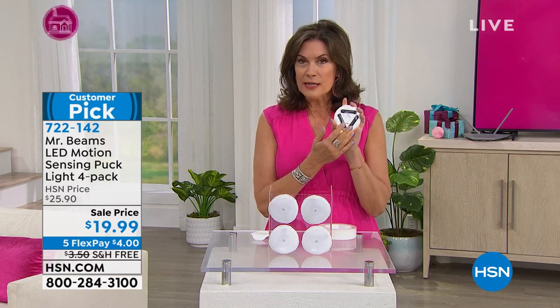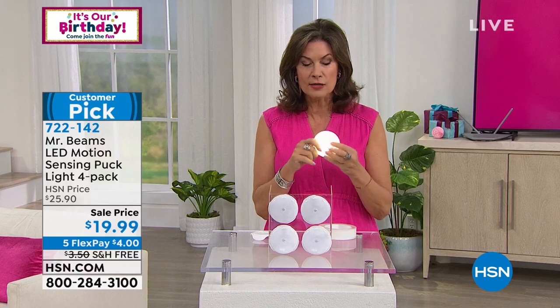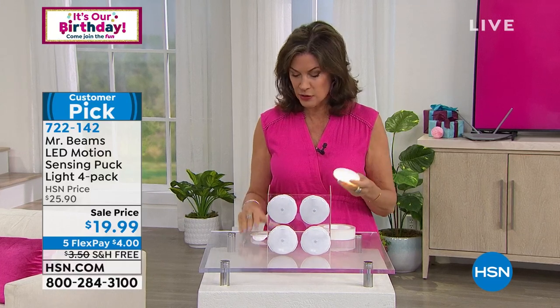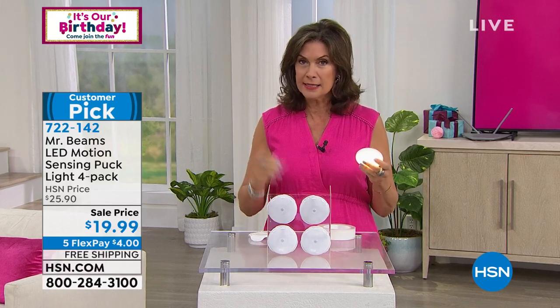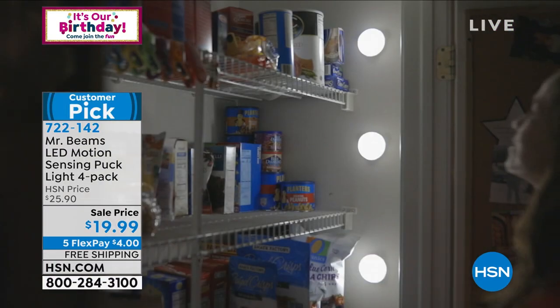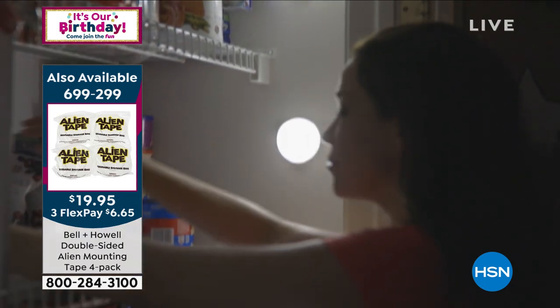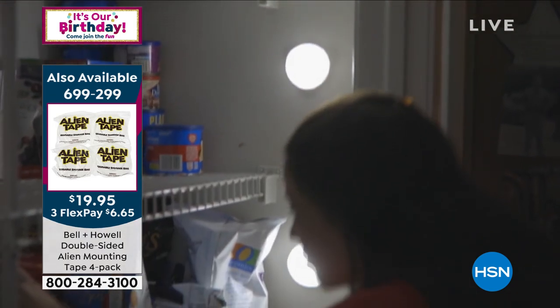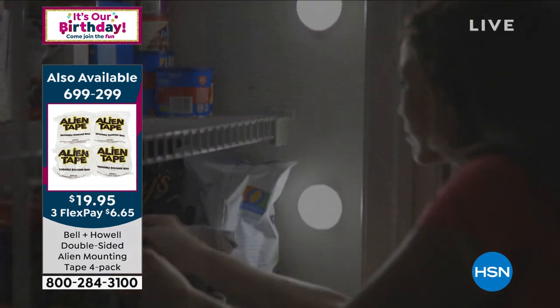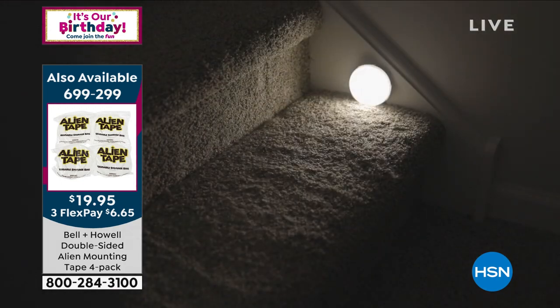They take batteries, but LED lights mean they're not going to take a lot. So these batteries are going to last a long time because of the LED factor. Pick up that alien tape so you'll be able to put these absolutely anywhere you want and move them around. Even if you wanted to do something like a makeup mirror, you can frame a mirror with this, Justin, and have your own makeup mirror instead of spending hundreds and hundreds of dollars on one.